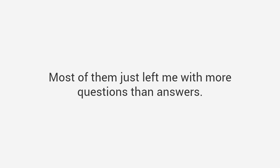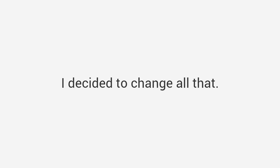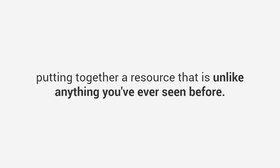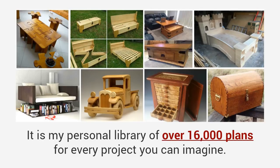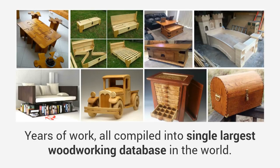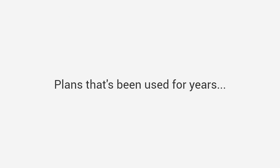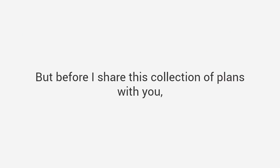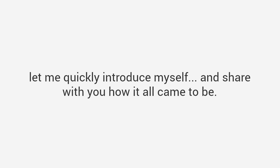I decided to change all that. To solve the problem, I've spent the last 20 years putting together a resource that is unlike anything you've ever seen before. It is my personal library of over 16,000 plans for every project you can imagine. There are thousands of projects in this package — years of work all compiled into the single largest woodworking database in the world. Plans that have been used for years to build thousands of dazzling projects easily, without fancy woodworking skills or high-dollar tools.